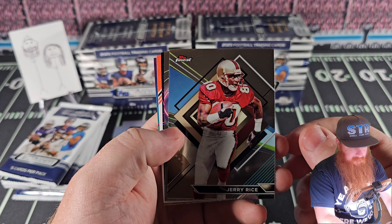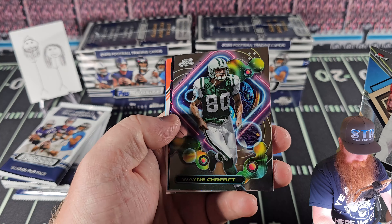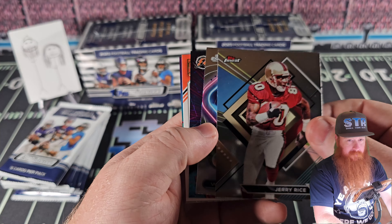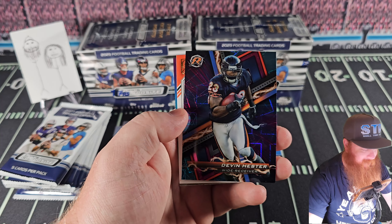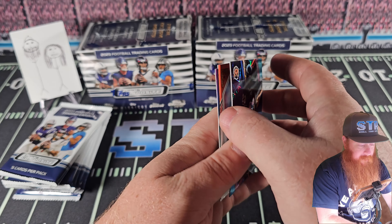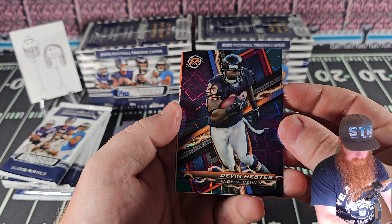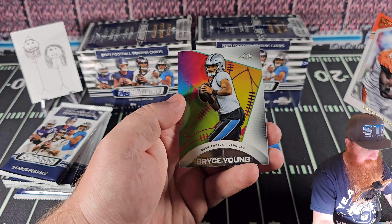Start off with Jerry Rice on the Topps Finest. That one looked like it was Wayne Sherbert — Sherbert? That's weird. Devin Hester — this is a little laser parallel, doesn't look numbered, but at least a cool one. I don't hate it when I can't tell there's no logos. They hit it pretty good. Chad Johnson. We got a little Bryce Young, all etched almost.